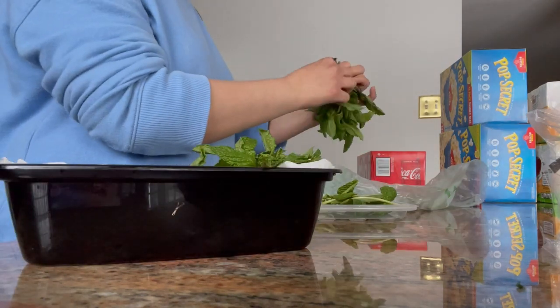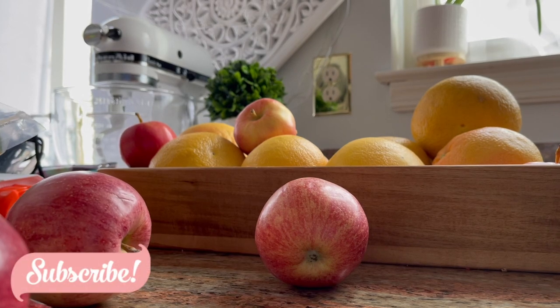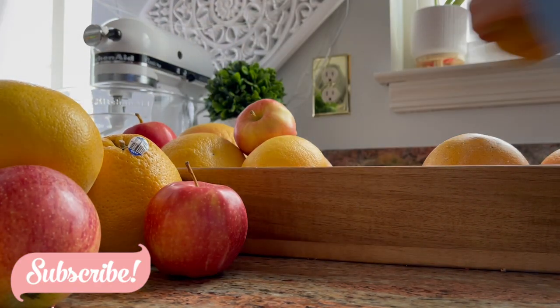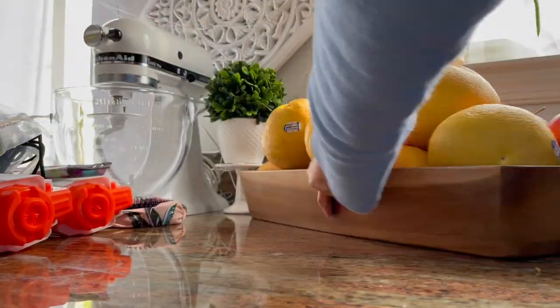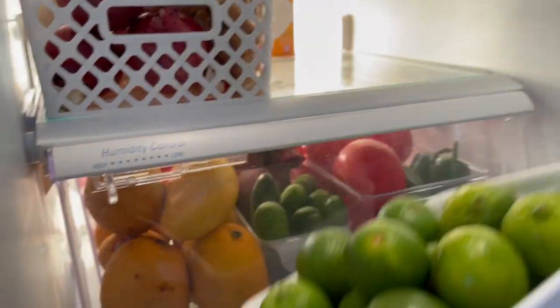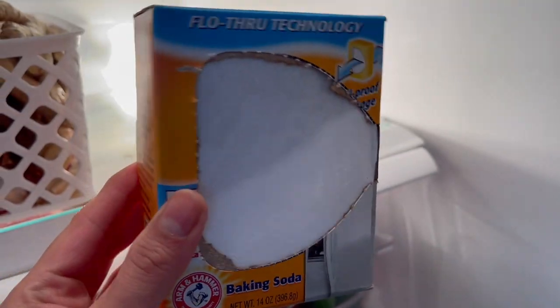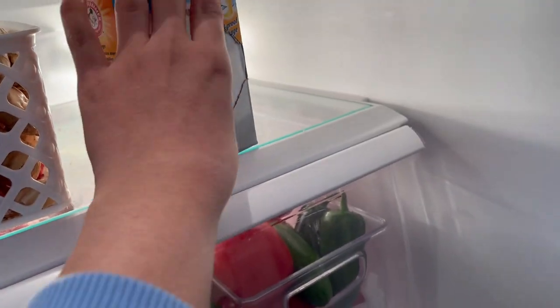Same thing for the mint — I like to place it in a container with a paper towel underneath. In my fruit basket I take out all the old fruits first and then put the new ones at the bottom. I'm replacing my fridge and freezer baking soda with a new one because it keeps all the odors away — that's why I like to keep one in both.